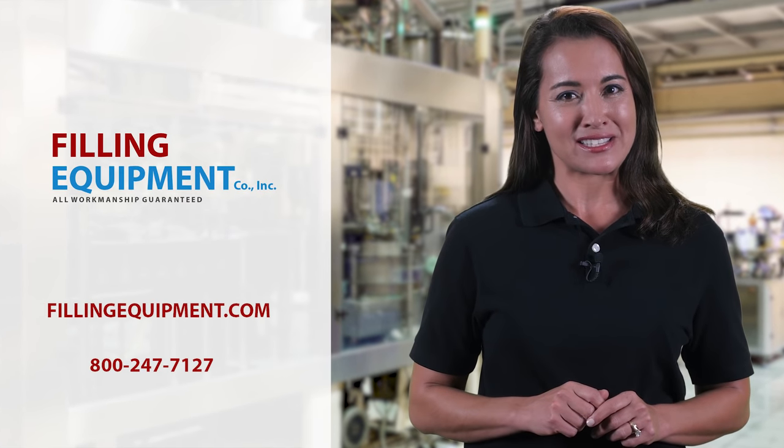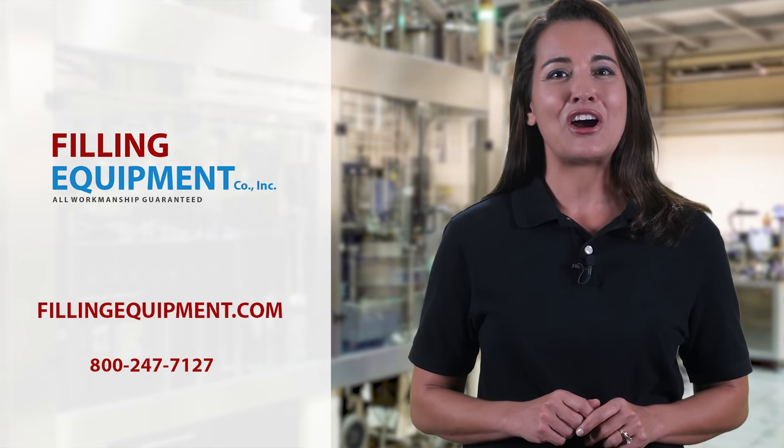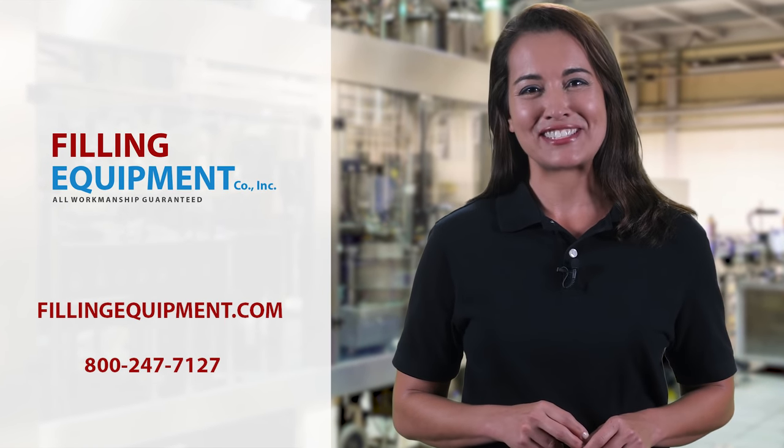To order your liquid filling equipment, visit FillingEquipment.com or call us at 800-247-7127.